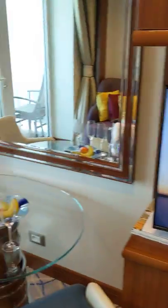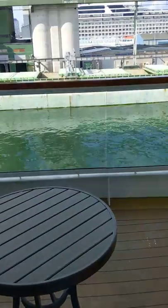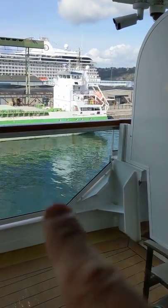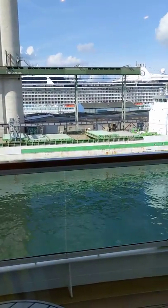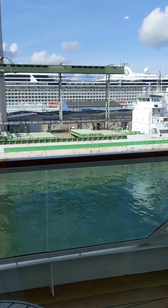And I will show you the balcony. This is a partially obstructed view veranda, although there's really not much that's obstructed — I think it's because of the small metal area on the right-hand side. You can see from our dock here in Stockholm the Oceana ship across the way; I believe it's the Marina.